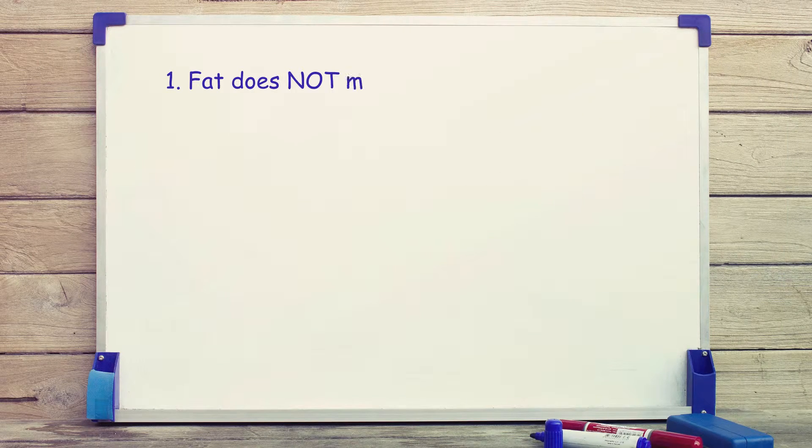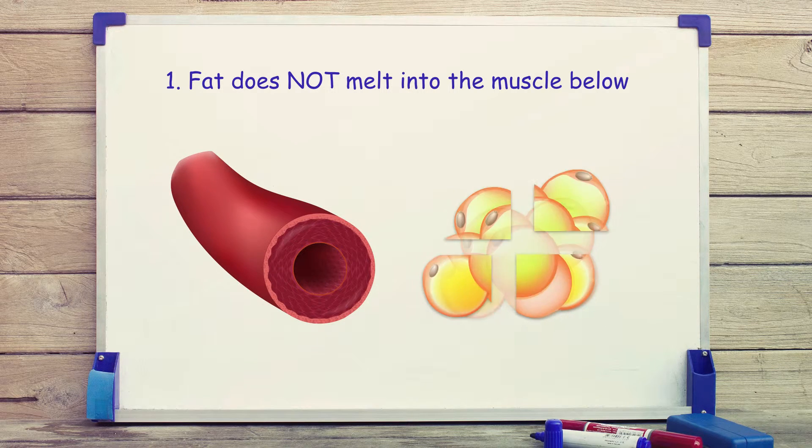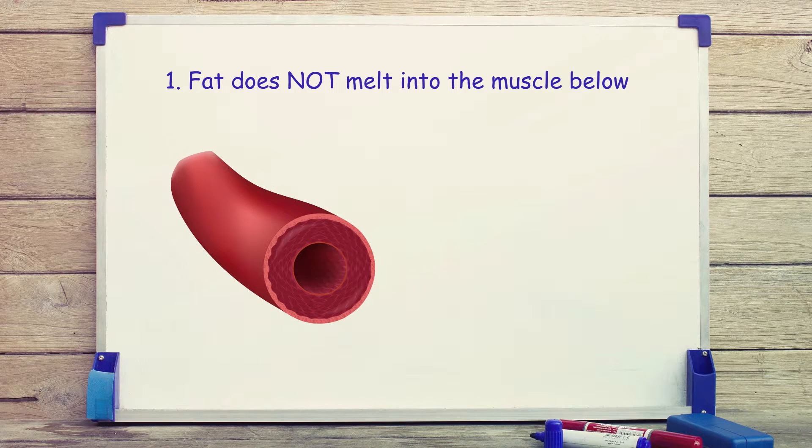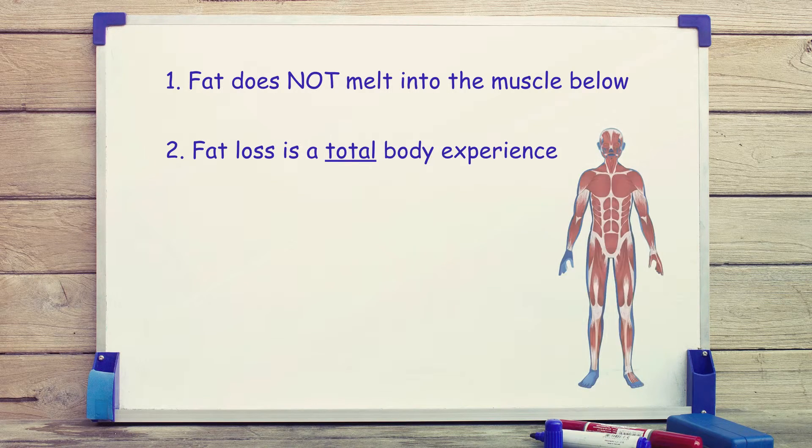Fact 1: Fat does not magically melt into the working muscle that sits below it. So how is fat used? Well, the fat in fat cells is broken down into smaller parts. Then it enters the blood vessels for transport to the working muscle. However, Fact 2 is that fat loss is a total body experience, and we cannot dictate where our fat is broken down.